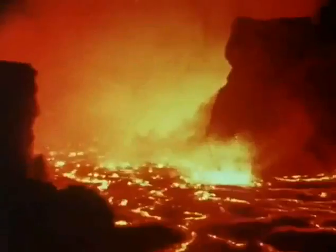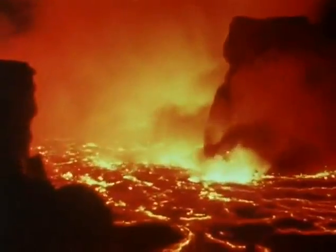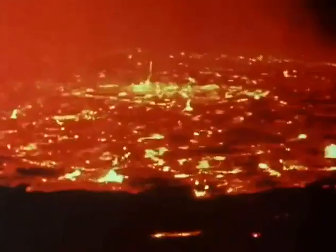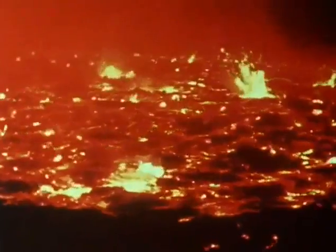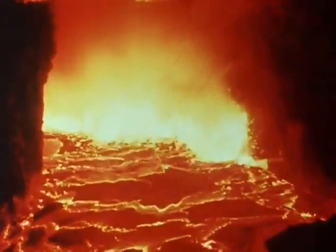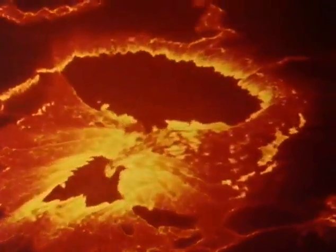Most dramatic of all, the lava sometimes wells up inside a deep crater and can't escape. Then it forms that most fearsome of nature's spectacles — a lava lake, like this one in Niara Gongo in Africa. This lava is at a temperature of over 1,000 degrees centigrade, 2,000 degrees Fahrenheit. The bubbles of gas that burst from its surface may be 50 feet across.